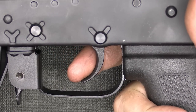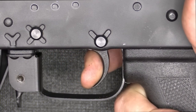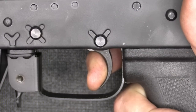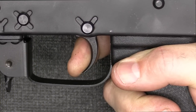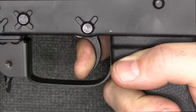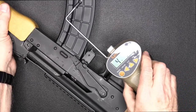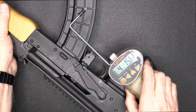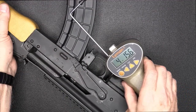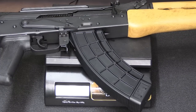Let's check the trigger pull. There's some takeup right here, then a really nice break, and the reset is right there. Trigger pull weight with our Lyman trigger gauge from Brownells: 4 pounds 8.6 ounces, and 4 pounds 15.6 ounces. Weight on the CGR is 7 pounds 3.6 ounces.